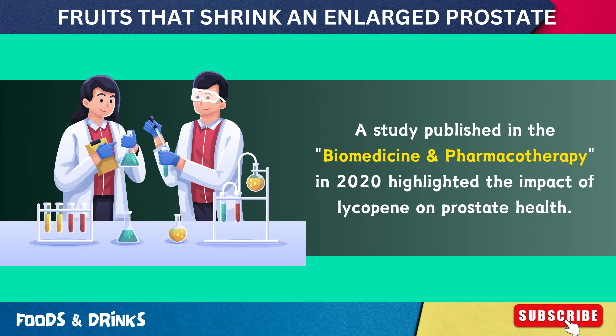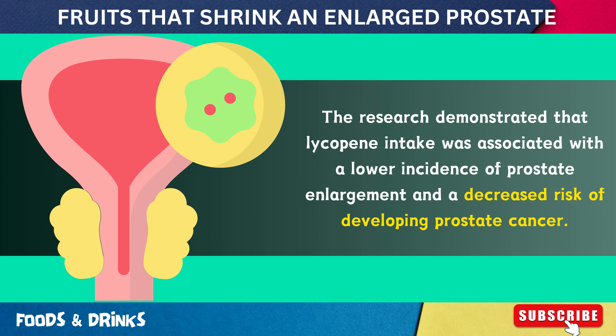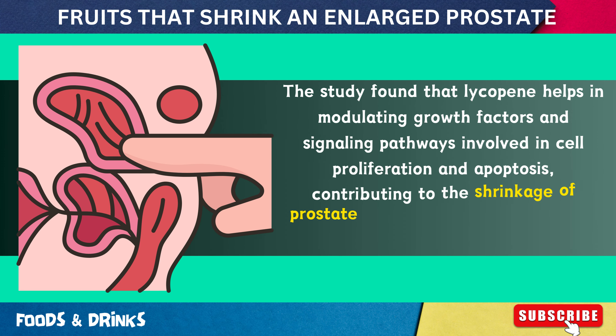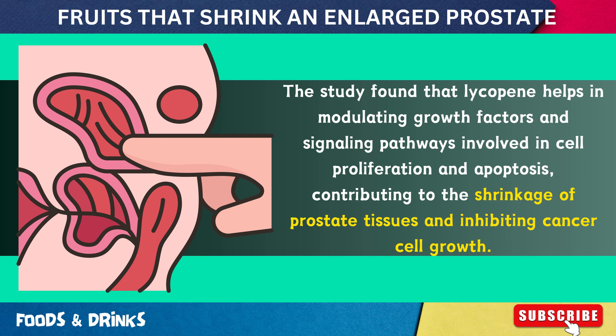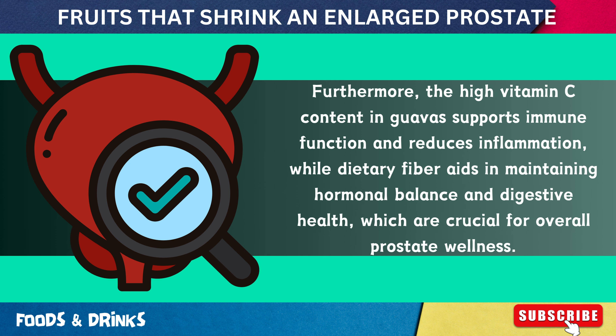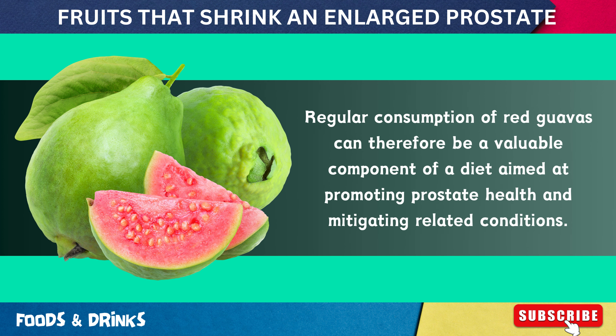A study published in Biomedicine and Pharmacotherapy in 2020 demonstrated that lycopene intake was associated with a lower incidence of prostate enlargement and a decreased risk of developing prostate cancer. Lycopene helps modulate growth factors and signaling pathways involved in cell proliferation and apoptosis. The high vitamin C content in guavas supports immune function and reduces inflammation, while dietary fiber aids in maintaining hormonal balance and digestive health, making regular consumption of red guavas valuable for overall prostate wellness.